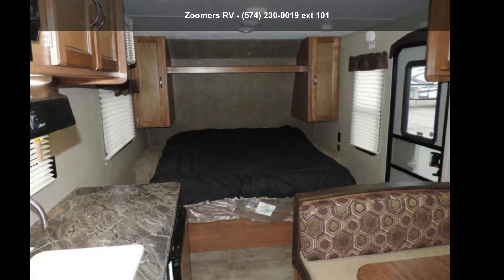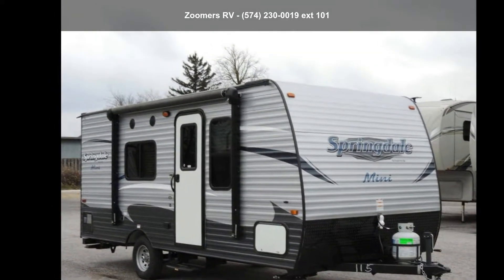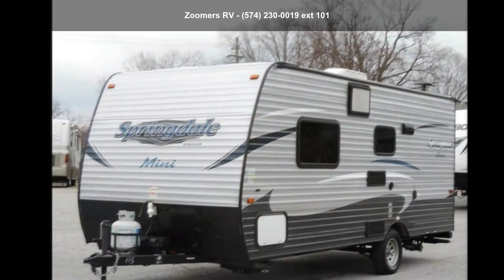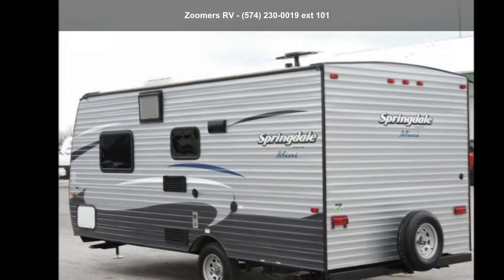Start planning your next trip in this Keystone 2018 Summerland 1700 FQ. If you are looking for an RV with quality construction and ease of towing, this may be the one. Perfect for vacationing, adventuring, or just relaxing, this travel trailer awaits you.